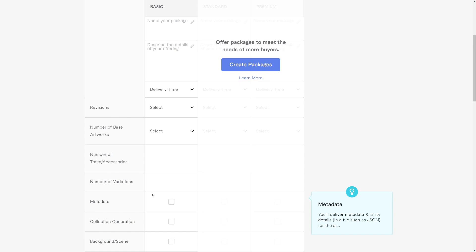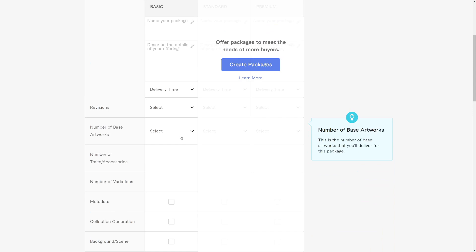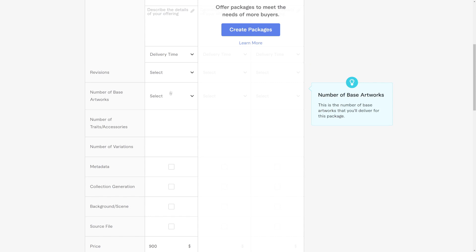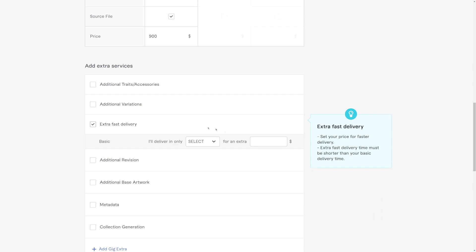In the beginning, if you can sell for even less — like $900 instead of over $1,000 — you might potentially get a sale, and then that person leaves a five-star feedback. Then you can increase the price because people will see that others are buying from you — it's basically social proof. Fill out all the details for the package: in this case we'd have 100 artworks, revisions, background scene, and you can add the source file as an extra. You can also add extra fast delivery for extra money — for example, if it takes seven days to create 100 NFTs but they want it in three days, charge an extra $500.